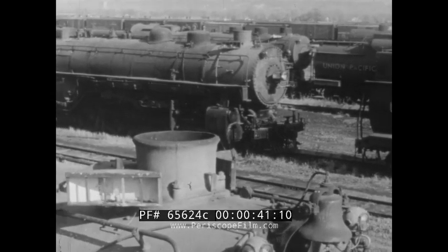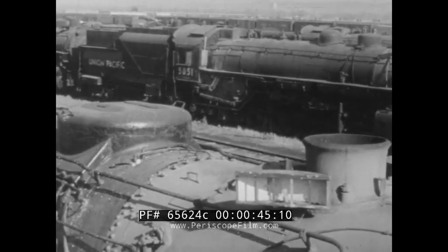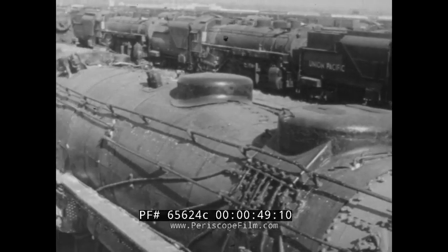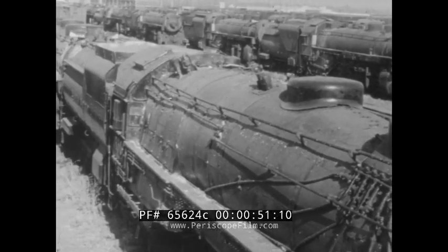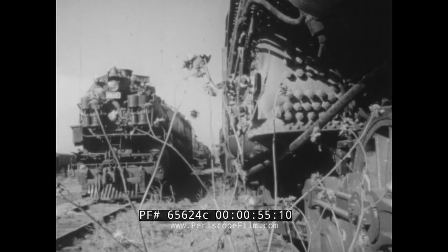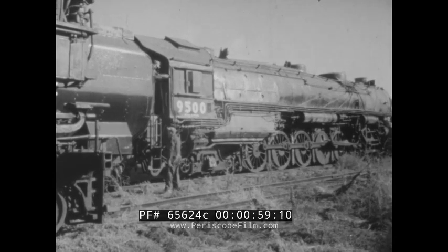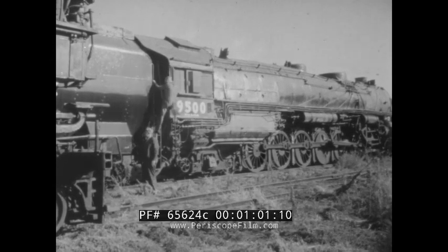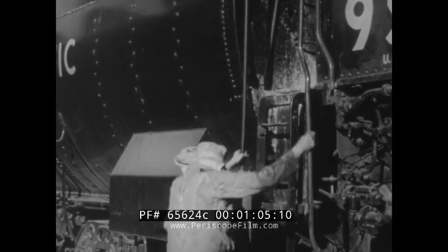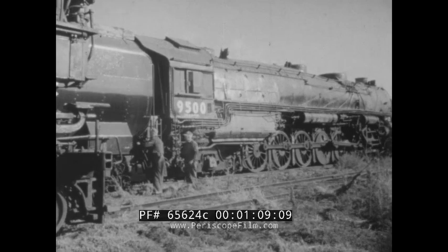A railroad yard full of iron horses that have made their last runs — the day of the steam locomotive is now all but past. These rugged old coal burners will soon be broken up for scrap as their places are taken by the more powerful, less expensively operated diesels. Everyone recognizes the reasons for the changeover, but to old-timers who have spent their lives in steam, watching familiar old 9,500 standing there waiting for the acetylene torch is a bitter pill indeed.